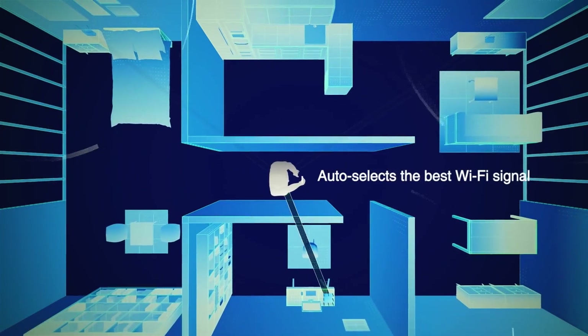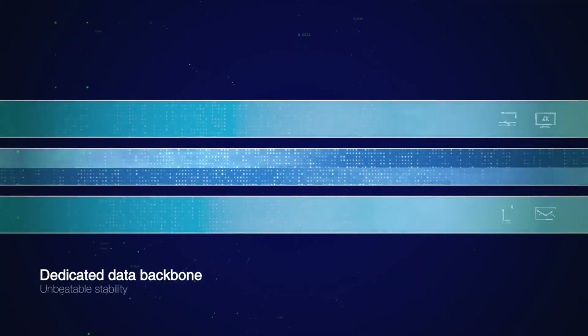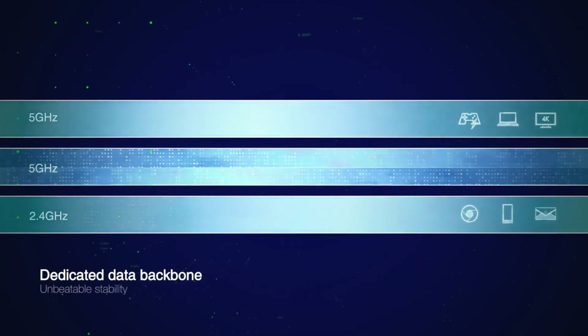AiMesh enables you to enjoy smooth, seamless roaming between routers, just like any other mesh network. No more multiple SSIDs across floors — you can be happy with just one SSID to rule them all. No matter what band you're on, AiMesh will intentionally choose the best possible backhaul resource for the most optimal performance.